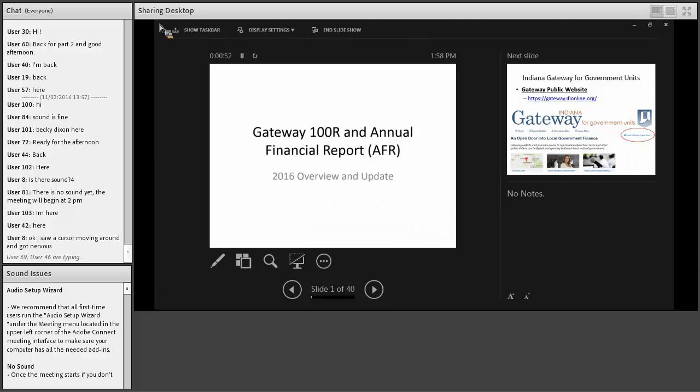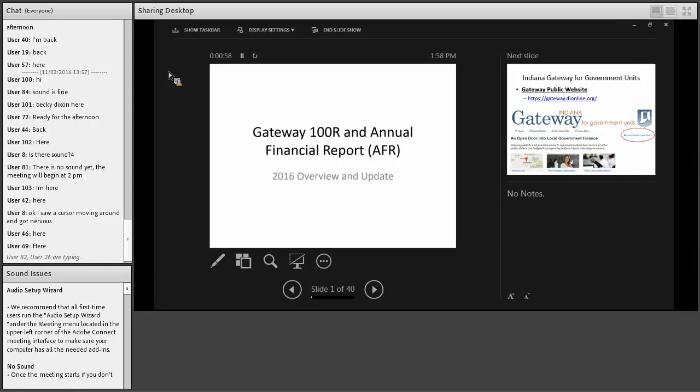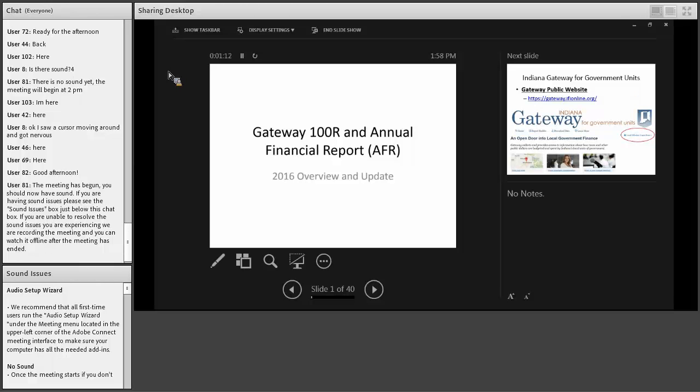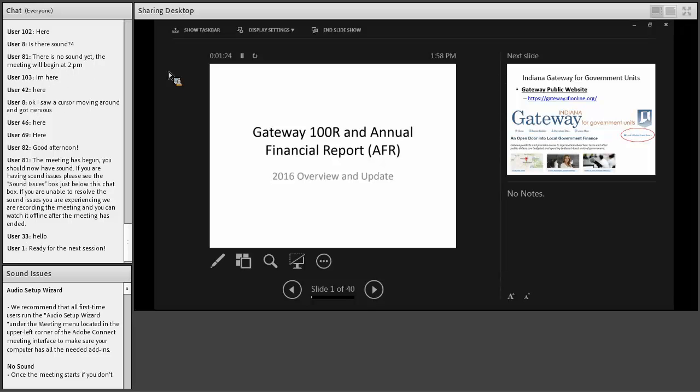This afternoon's session is the bookkeeping workshop. Thanks and welcome everybody. We appreciate the opportunity to come before you again and give you some useful information. Usually it's Susan and I presenting this part. We have a couple of extra speakers today that I wanted to introduce in the order that they're going to speak so you'll know the new faces you might be hearing from.